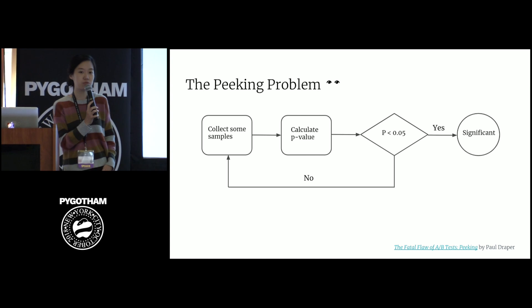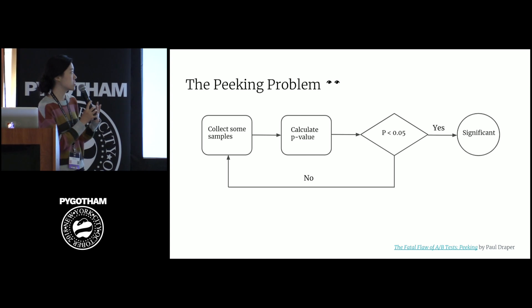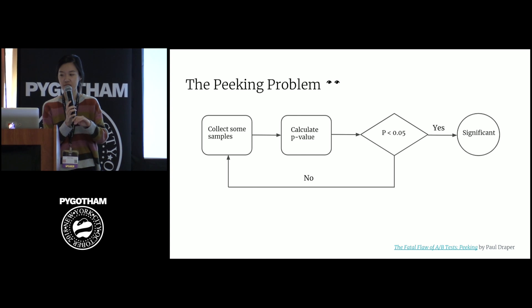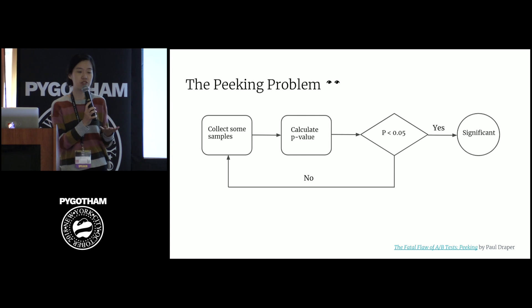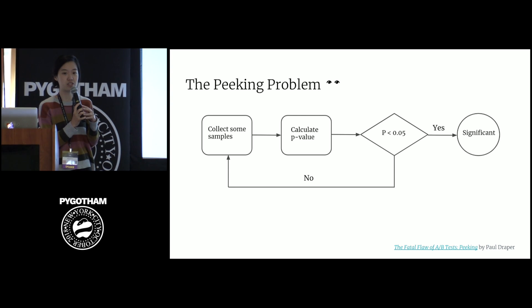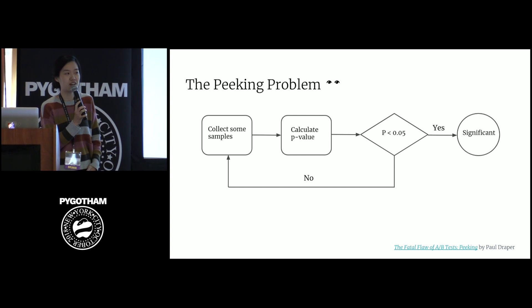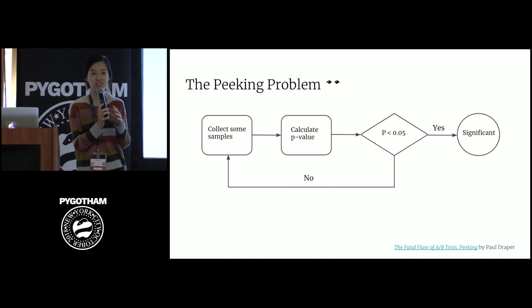In A/B testing, what we really want to determine is whether the metric we care about — for example, the percentage of visitors who actually buy — is different between the control and the variant. We can do this by looking at the p-value, which indicates the frequency that we will see a difference as big or bigger than the one between A and B when there is no underlying difference between the two. When the significance level is low enough — for example, 5% is the industry standard — we say that our results are statistically significant and we reject the hypothesis that A and B are the same.